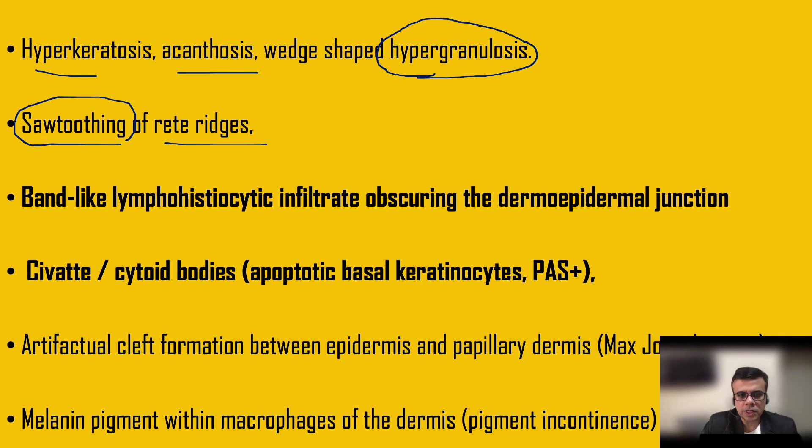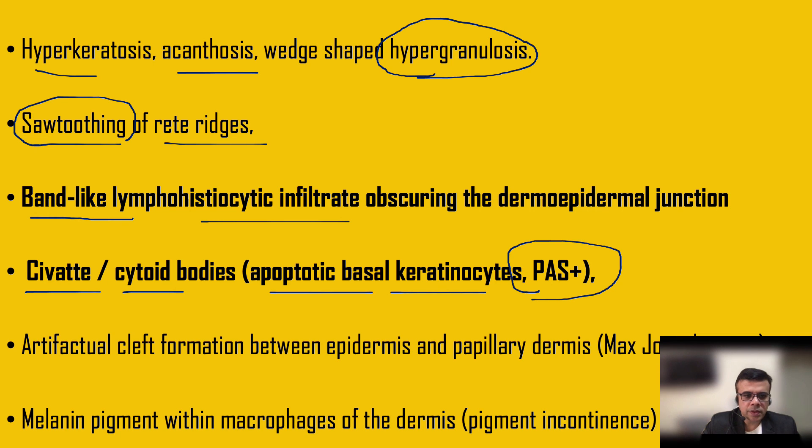There is irregular, short-toothed rete ridges — that is an important diagnostic biopsy feature of lichen planus. Most cases have a dense band-like lymphohistiocytic infiltrate that obscures the dermoepidermal junction. Civatte bodies (also called cytoid bodies) are the apoptotic basal keratinocytes, which are eosinophilic or slightly pinkish in color and PAS positive.